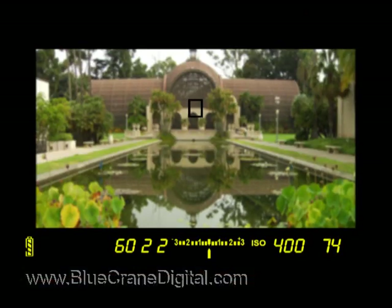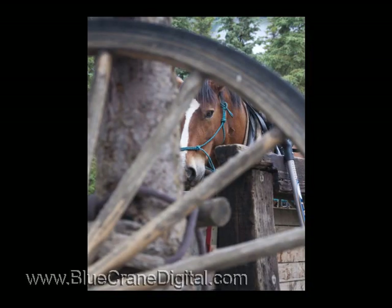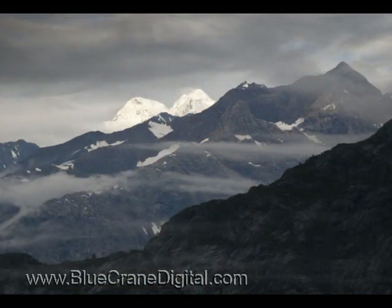With One Shot, the camera locks the focus when you half-press the shutter release. If proper focus is achieved, the focus indicator will appear in the viewfinder and the camera will sound a soft beep. This setting is good for stationary shots, such as portraits or landscapes.